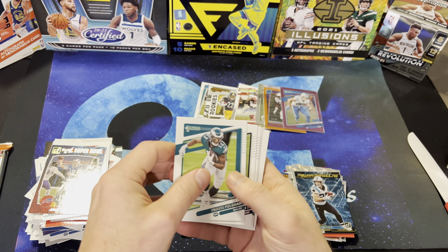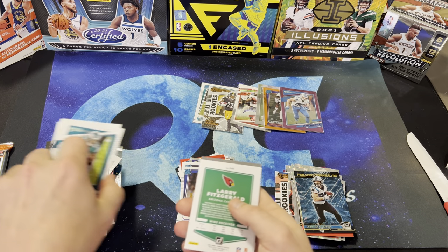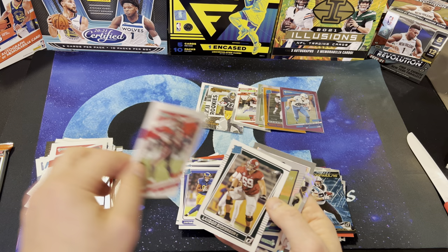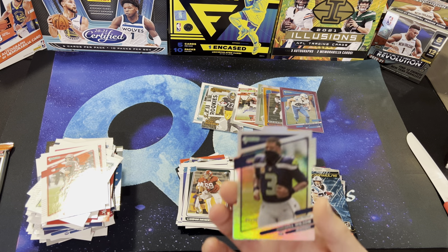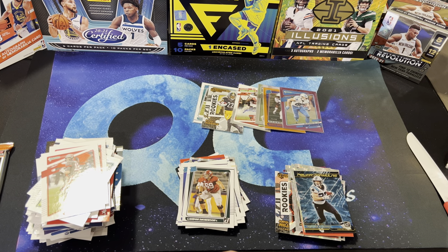Travis Fulgham, Allen Robinson, Devante Parker, Derek Brown, Larry Fitzgerald, Tom Brady. Landon Dickerson. Russell Wilson on the die cut — numbered to 75, number 5 of 75. I'll try to sleeve this up.